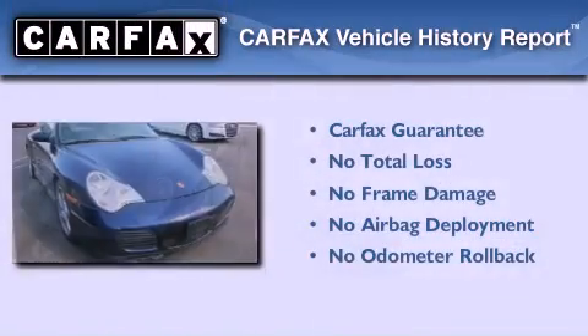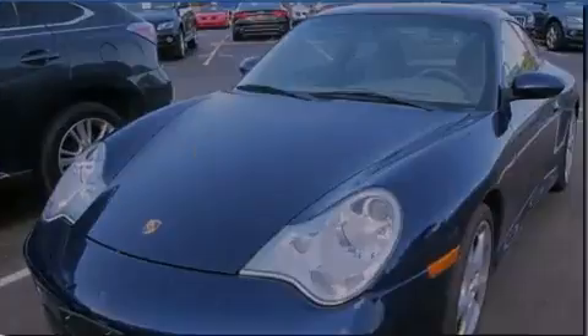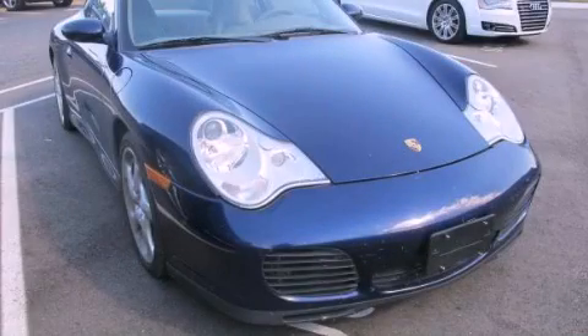Not to mention that this Porsche qualifies for the Carfax buy-back guarantee. Please call us today for more information on this great vehicle.